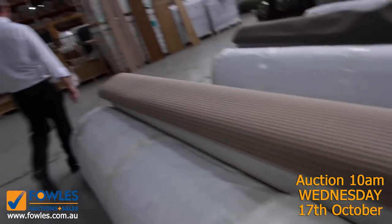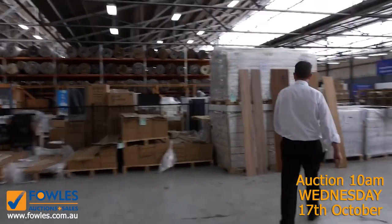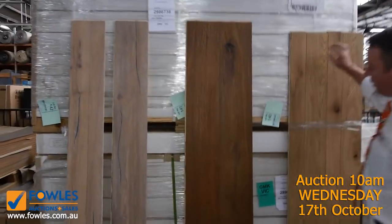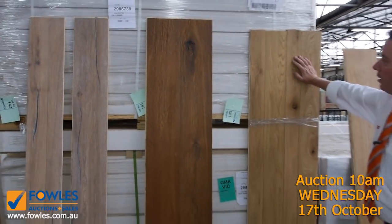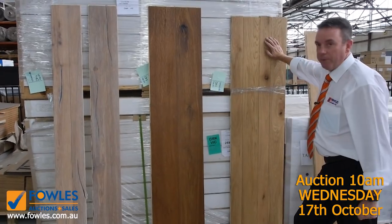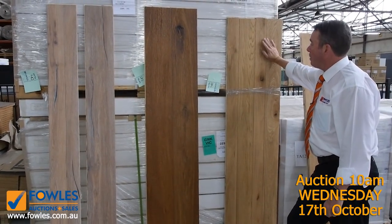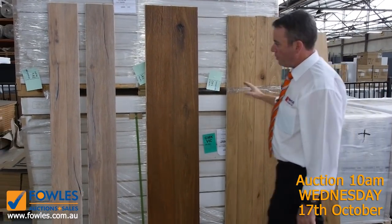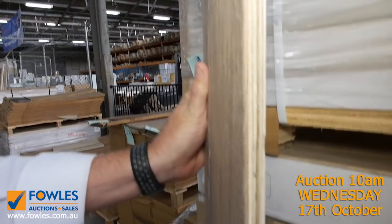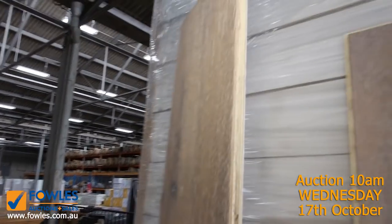Then we've got some beautiful oak engineered flooring — three colours available. You can actually buy this by the metre; you don't have to take the whole lot, as some of it is over 200 square metres. We'll be trying to get around $40 a square metre for that, which is a lot better than paying around $90 a metre normally. Beautiful oak flooring with a really nice thick wear layer on top — great value starting from $40 a square metre.